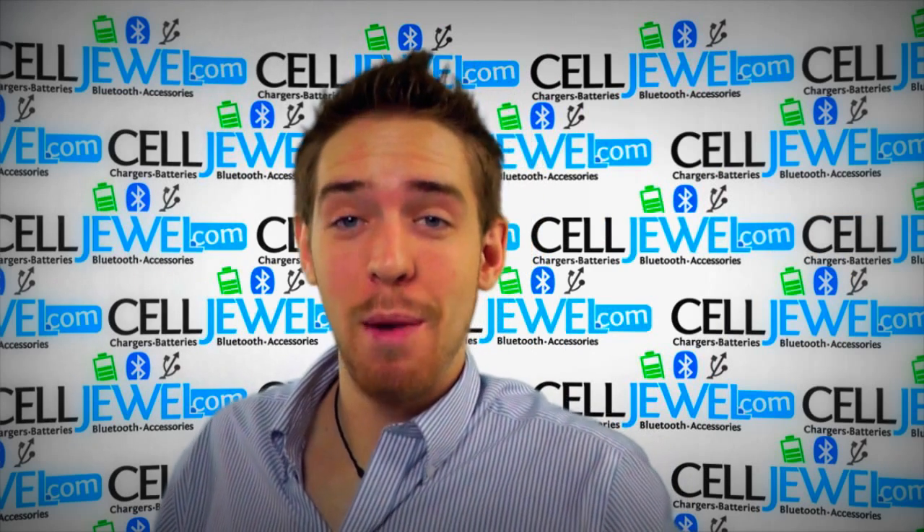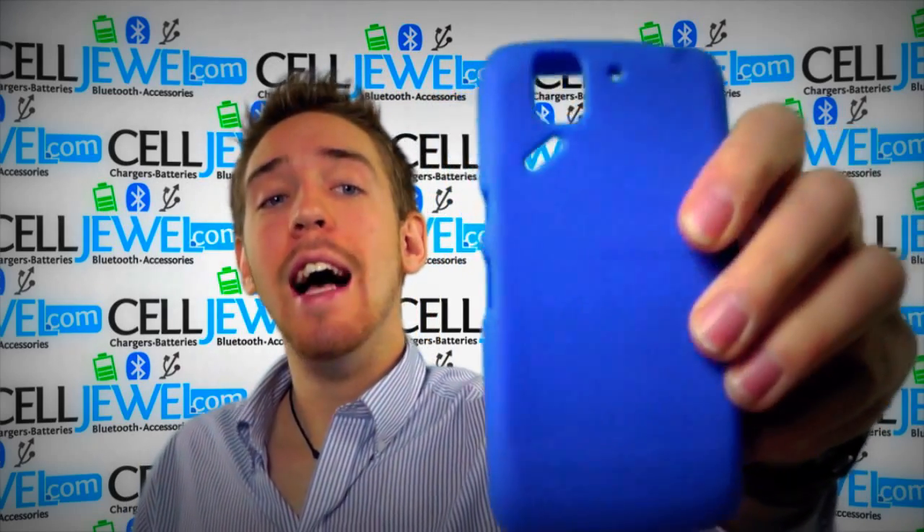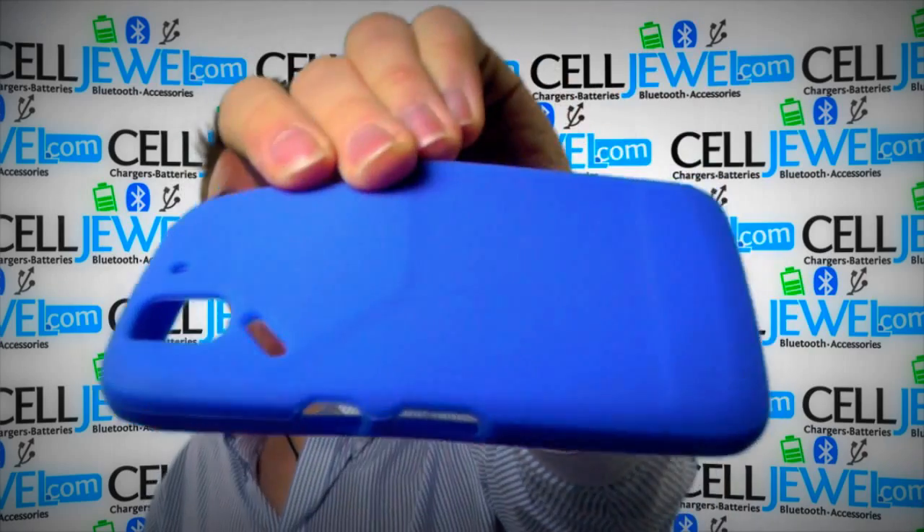Hey, how's it going online shopper? It's me again. I'm with celljewel.com. Today I'm going to be telling you about this case right here. This is the blue skin case for the AT&T Pantec Flex.